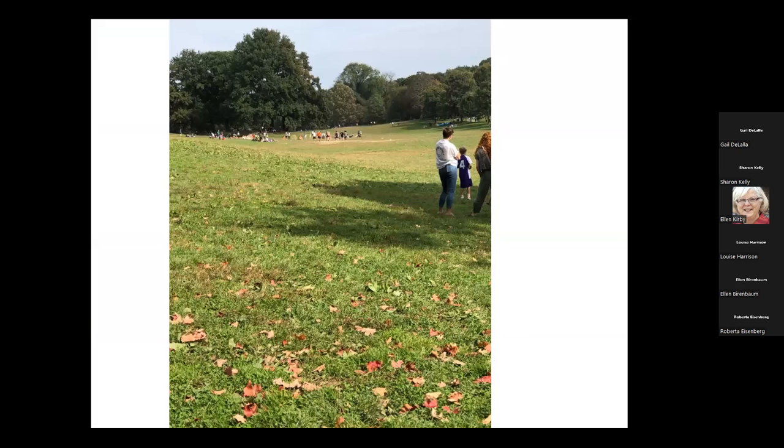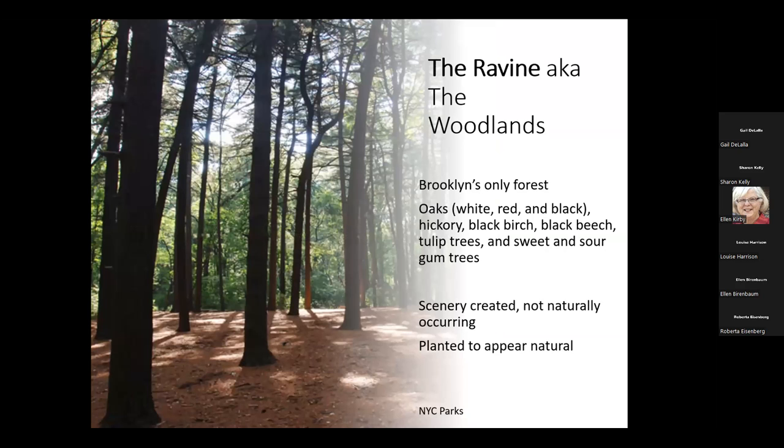I went into the area that's like the Ramble, but in Prospect Park Olmsted called it the ravine — some current signs say the woodlands. It is Brooklyn's only remaining forest. Lots of oaks, Osage orange, birch, beech, and tulip trees. But this is what we need to remember: this was not a natural forest here. This was planted by Olmsted and Vaux to give us that wonderful sense of scenery.